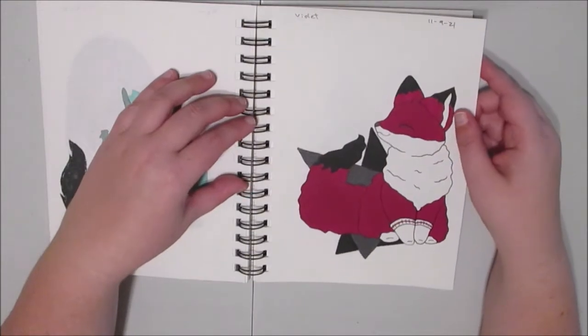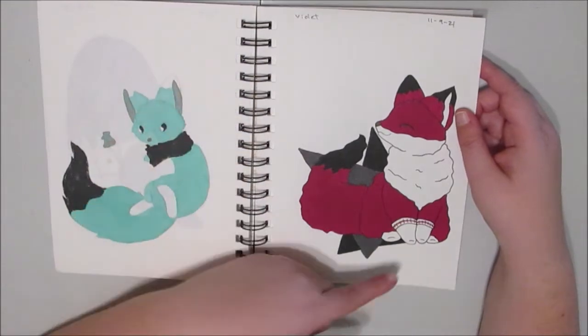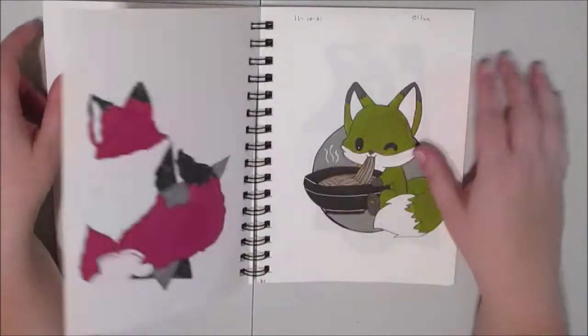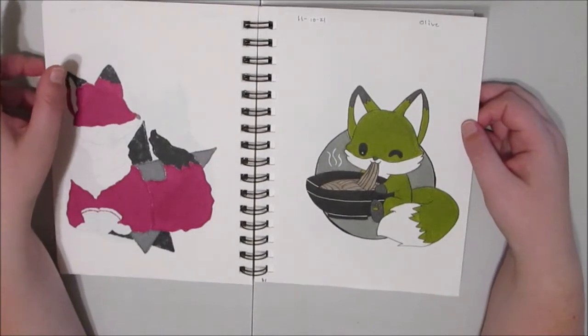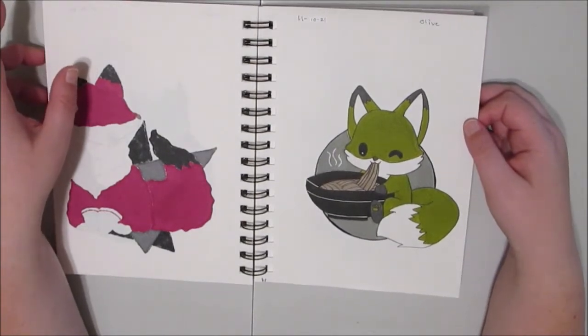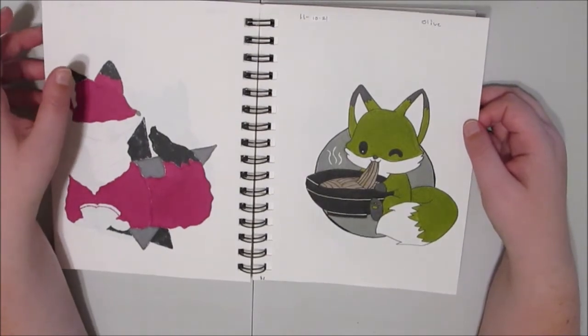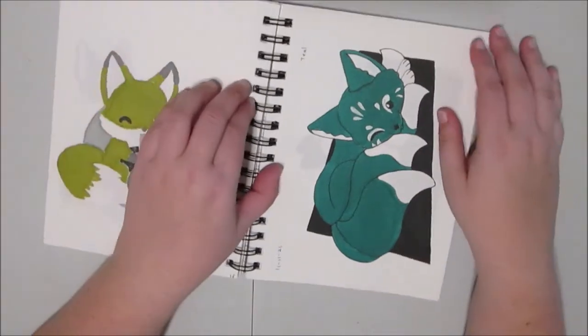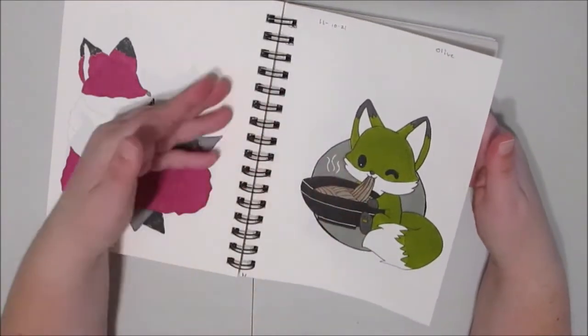Day nine is violet, and I was inspired by the Dr. Seuss book Fox in Socks, so he's obviously wearing socks. Day ten, the color was olive, and I drew a little olive fox eating buckwheat soba noodles, which are actually gray when they cook, so it worked out nicely. And it's not ramen — there's no extra stuff, no broth. It's soba noodles.